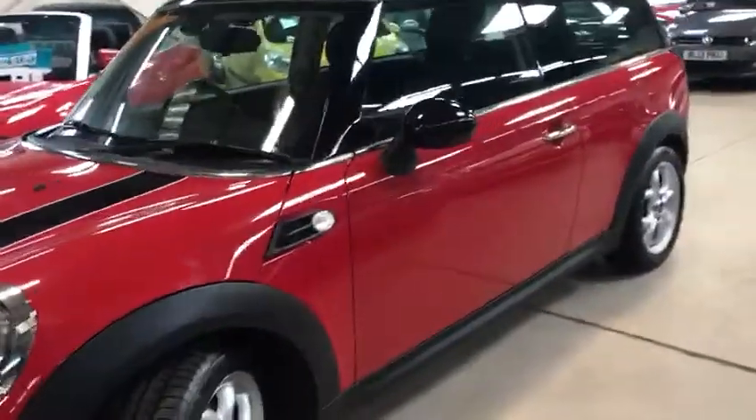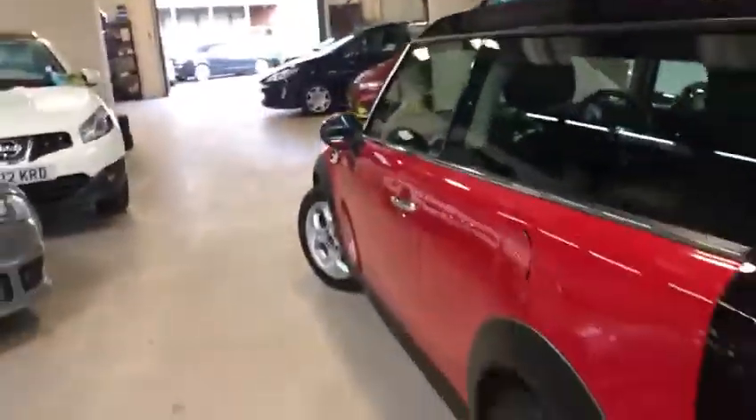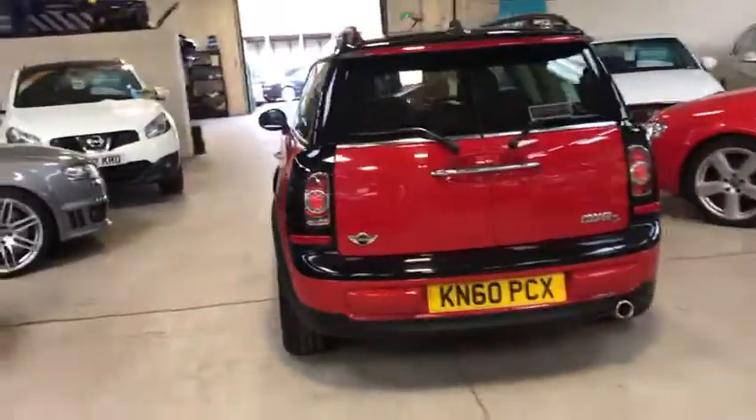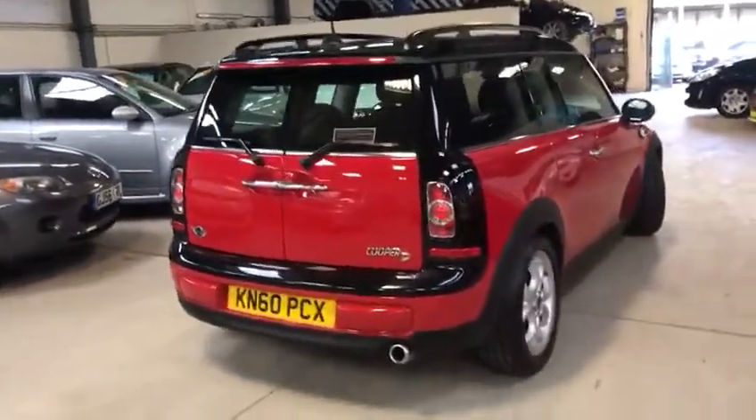It's got full Mini service history and two keys. Lovely spirally alloys on it, rare privacy glass, double sunroof effects — so in essence a pan roof as well. Rare distance sensors, and only 20 pound road fund license per year for this lovely little car.